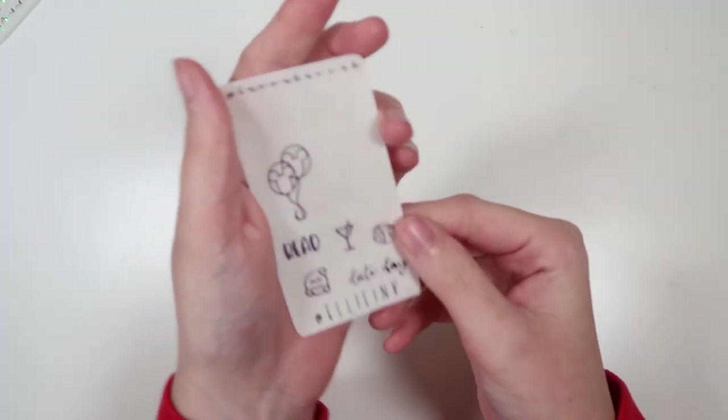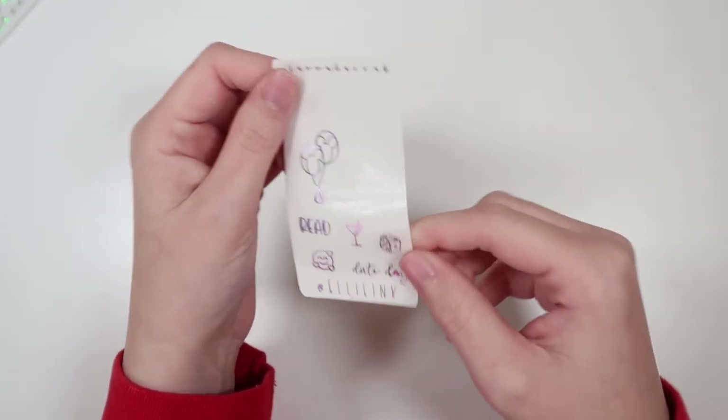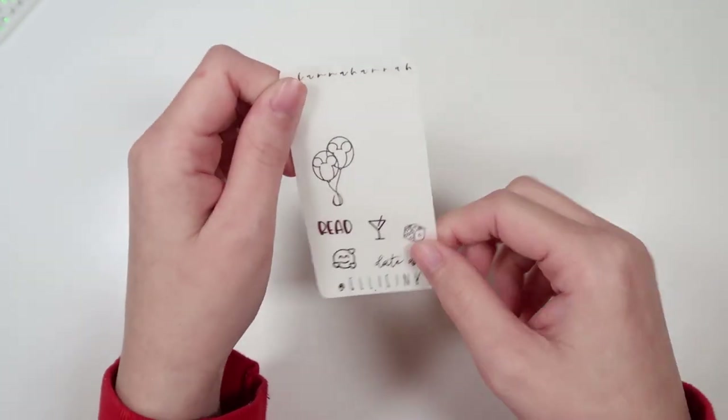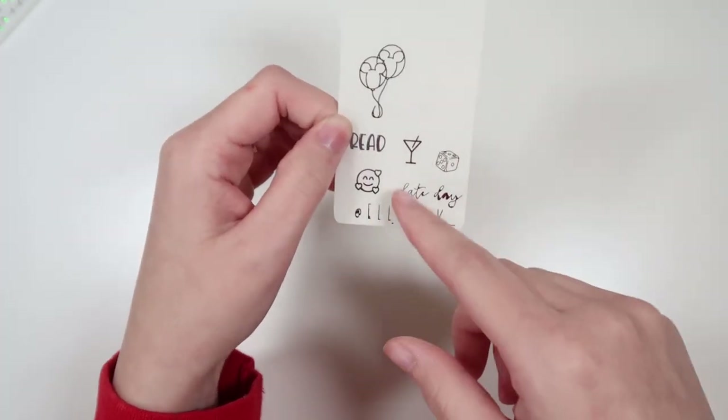First up, we have Ellie from Ellie Inc. underscore. Her code is Ellie15. This is being shown in purple tie-dye — you'll always get a random foil color. We have the Mickey Balloon overlay, Read in font 5, Date Night in font 2, and we have the Smiley Heart, the Martini Glass, and the Dice.